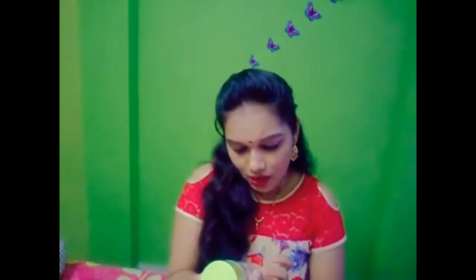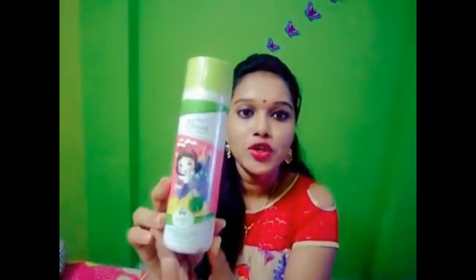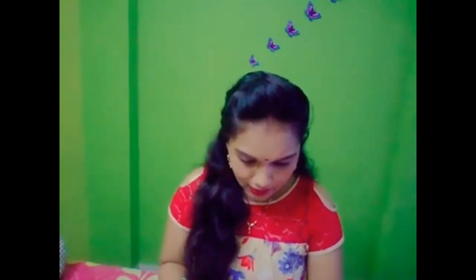Biotic baby morning nectar nourishing lotion. This is a body lotion. Its cost is 210 rupees, but I got it for 180 rupees. A bottle like this lasts easily 2 months for kids. For two kids, it will easily last 2 months. This is my second product.